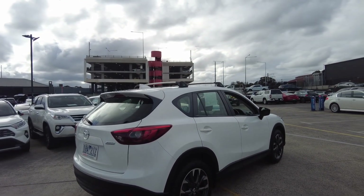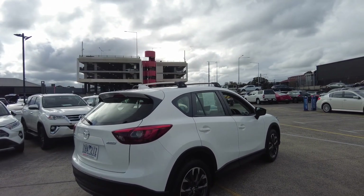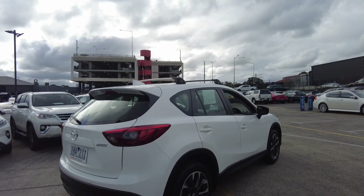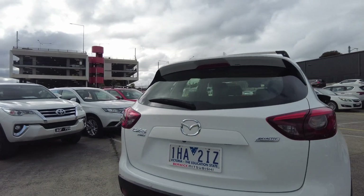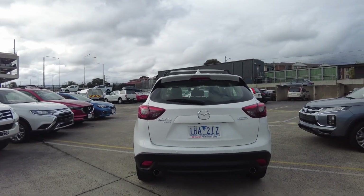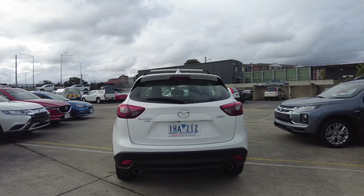We have a roof rack on this car as you can see — it is Mazda Roof Racks, the original Mazda roof racks. At the back of the car we have our reverse camera as well as reverse sensors.